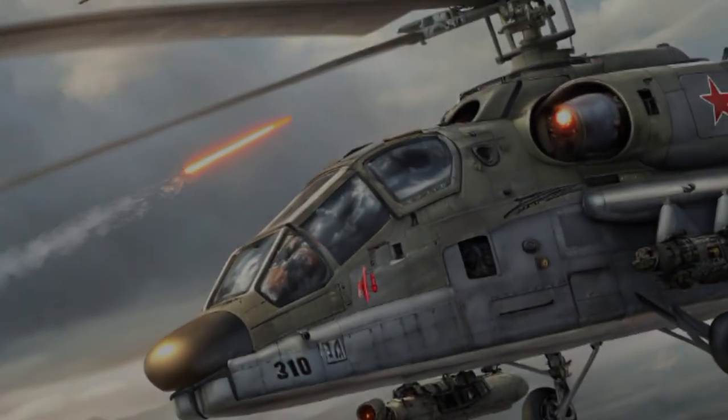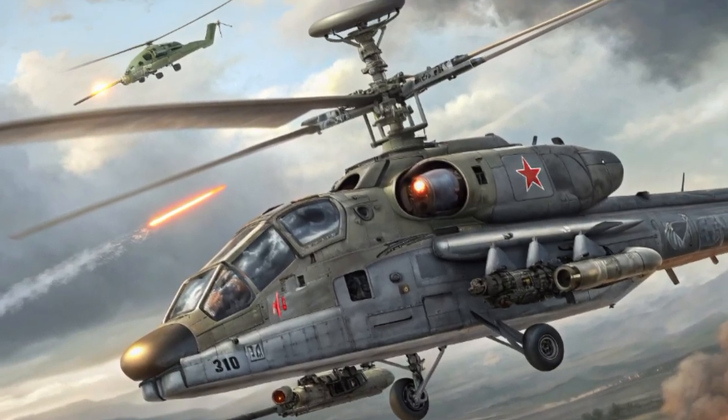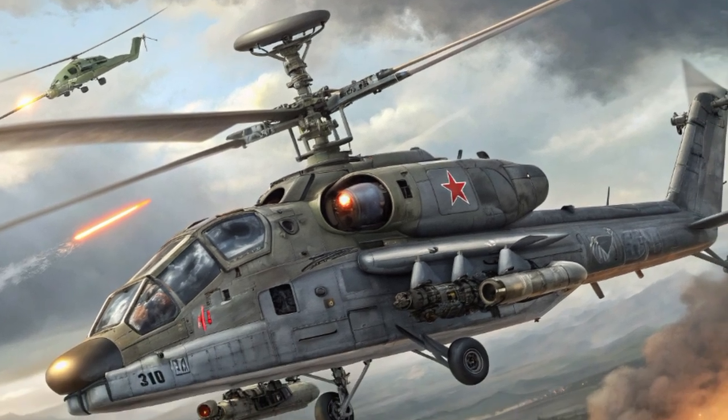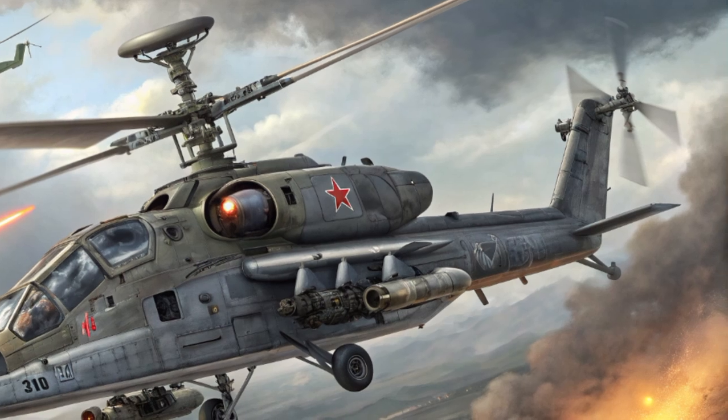The year is 2025, and Russia's Ka-52 Alligator attack helicopter continues to stand as one of the most advanced and feared rotorcraft in modern combat aviation. Designed for both precision strikes and battlefield dominance, this twin-seat helicopter remains a symbol of lethal versatility.